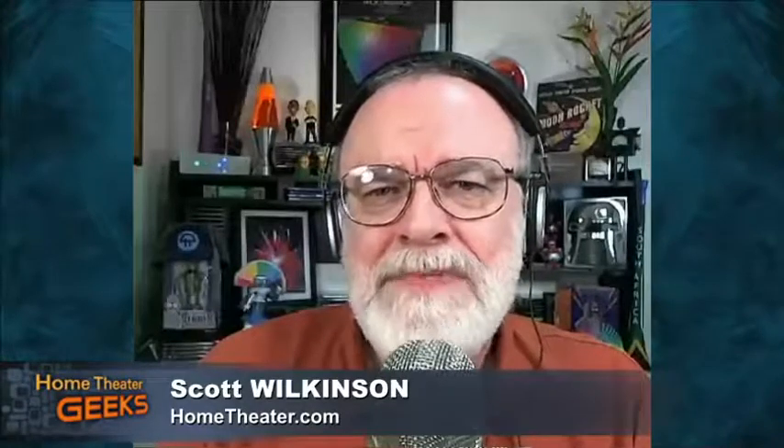Hey there, Scott Wilkinson here, online editor of hometheater.com. This week's guest geek is Jason Hartlove, the CEO of Nanosys, with a new addition to LCD display technology. Those of you tuned into the live video stream at live.twit.tv or logged into the chat room at irc.twit.tv can post questions for Jason as we go.